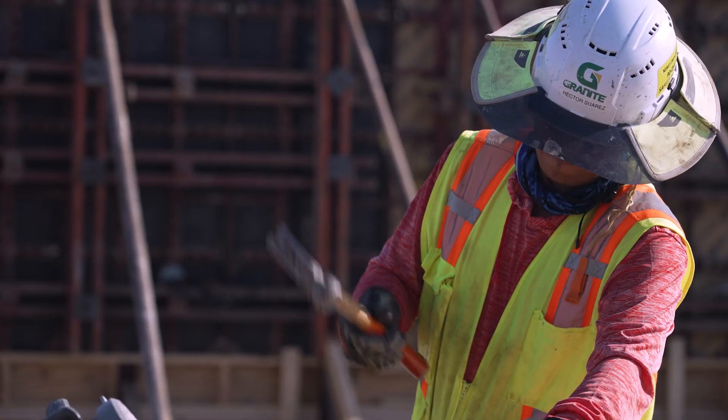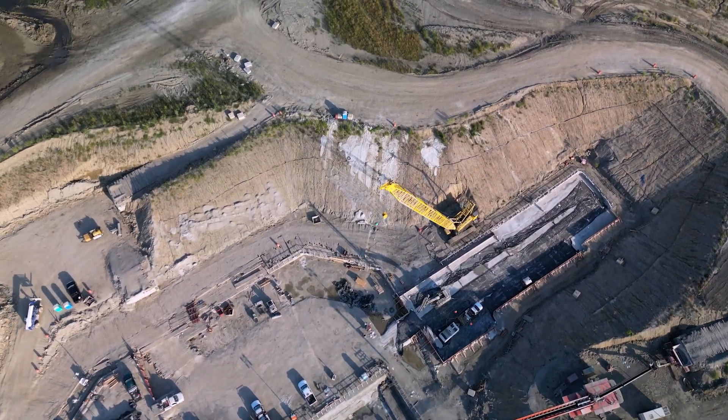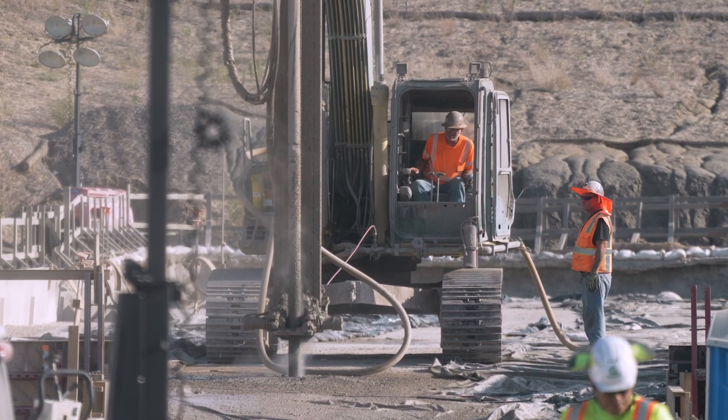It's very exciting. We are changing the face of the map of Texas right now, if not the United States. It's one of the first dams built in 20 years.